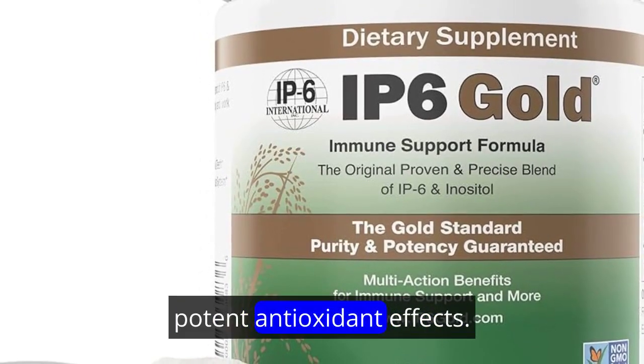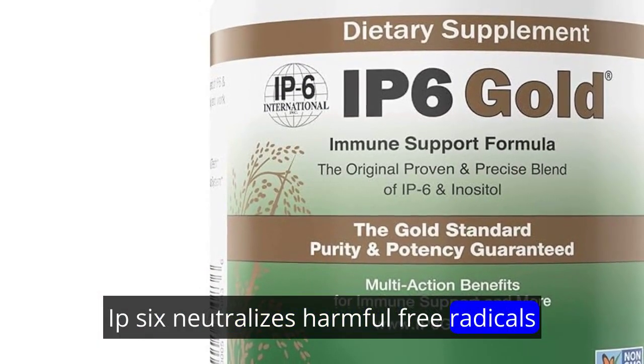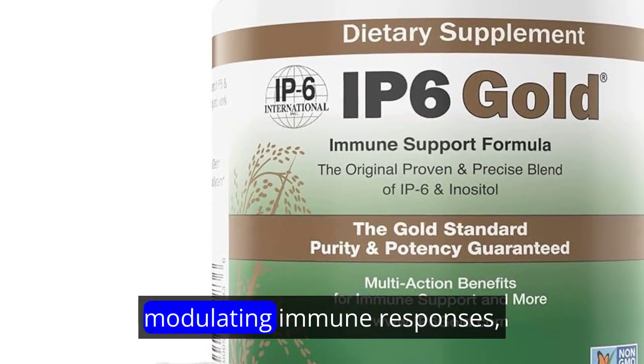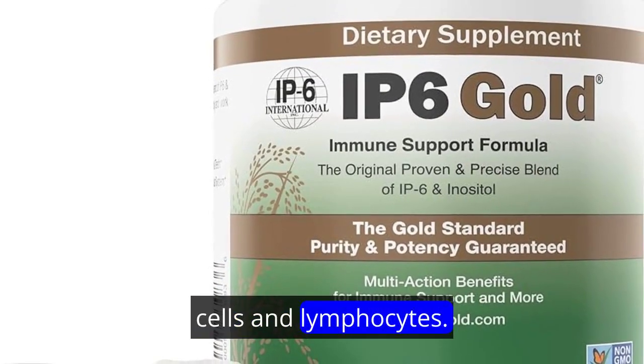The multifaceted health benefits of IP6 begin with its antioxidant properties. Renowned for potent antioxidant effects, IP6 neutralizes harmful free radicals, contributing to overall cellular health. IP6 also enhances immune system function by modulating immune responses, promoting the activity of natural killer cells and lymphocytes.